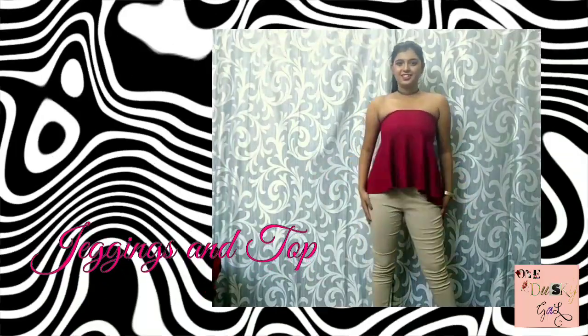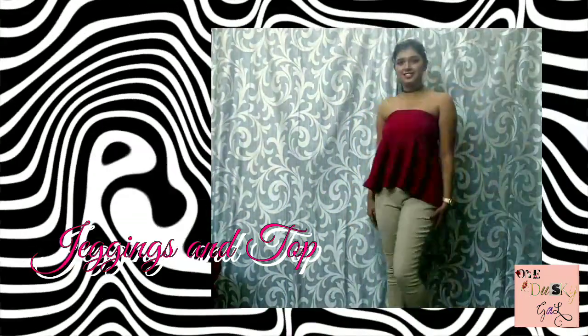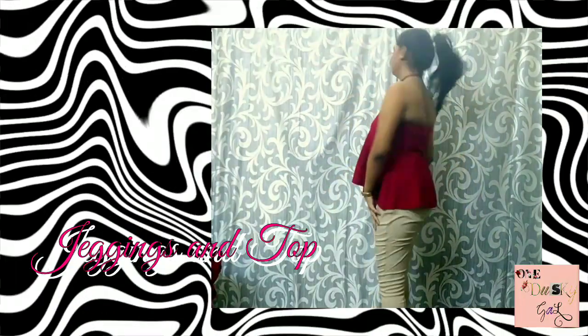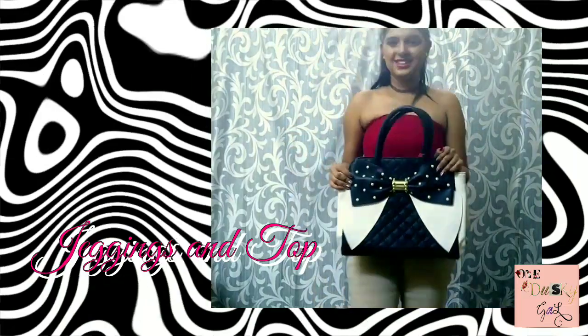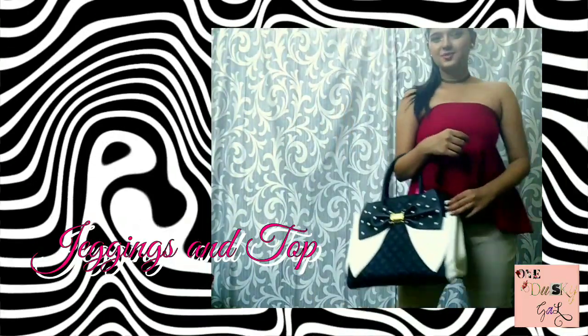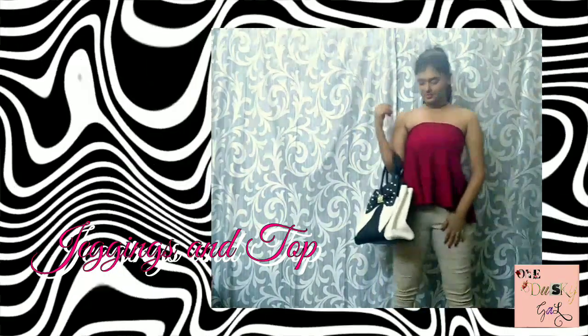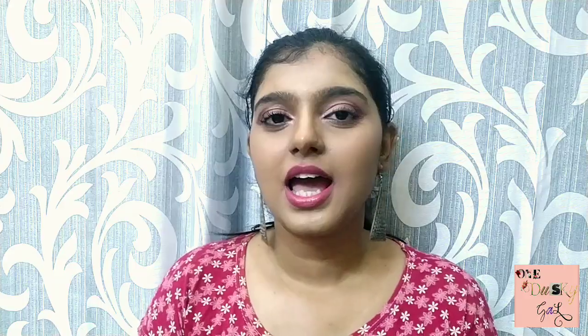I've worn the skirt as a top and I'm adding a choker and small stud earrings. On this outfit I'm going with block heels — wedges will also work great with this outfit. I also have this beautiful black and white handbag that looks very glamorous with this look. The pants are from Max and the skirt I got for 200 rupees from a local shop — that's the only non-branded item in this whole video. My third look is ready.